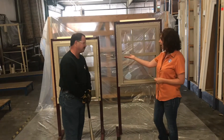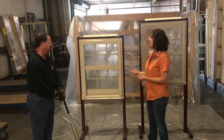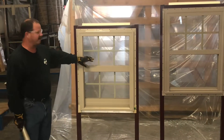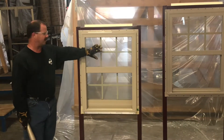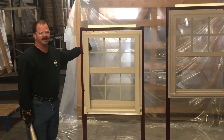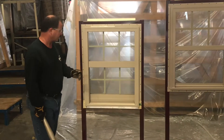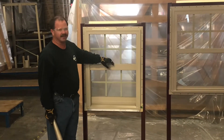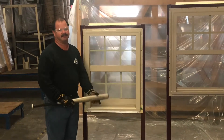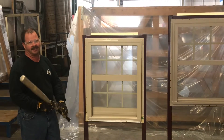Now tell us about the impact resistant window. In this model we've got an impact rated window. It's got a laminated glass to the exterior and a sacrificial panel to the interior so that we can maintain that insulated glass airspace. The glass is also sealed in with a different sealant that will keep it inside the frame so that we don't break the envelope of the house when something hits it.